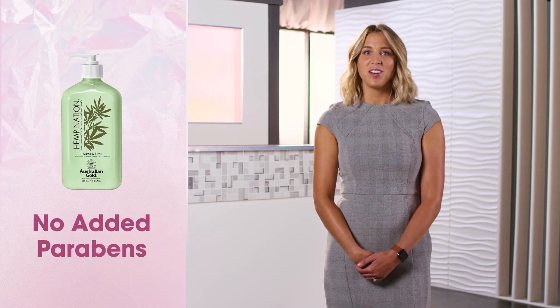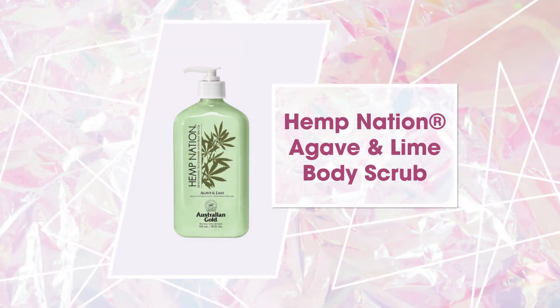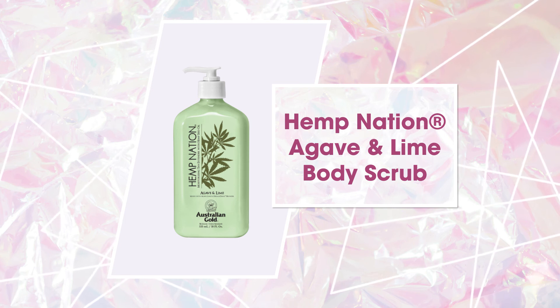This decadent formula is THC drug-free with no added parabens. Plan your escape with this Agave & Lime fragrance, featuring refreshing notes of lime, bergamot, agave nectar and coconut. Use with Hemp Nation Agave & Lime Body Scrub for maximum color extending potential. Use daily to secure your passport to Hemp Nation with Agave & Lime Tan Extender.